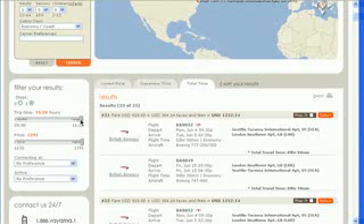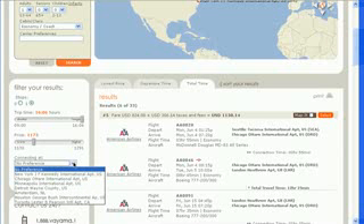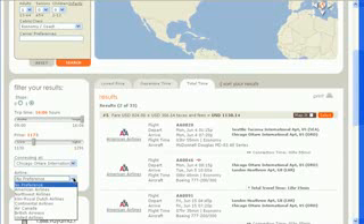You can also filter your results by trip time, price, connecting airports, and specific airlines.